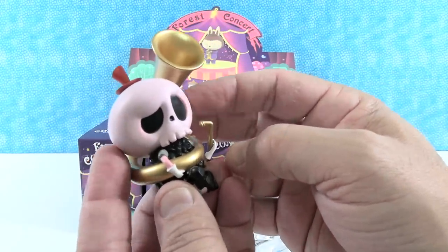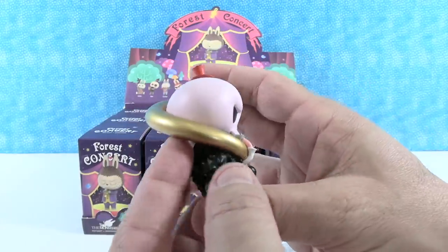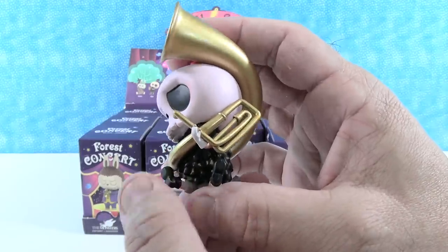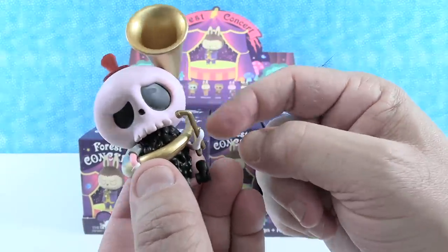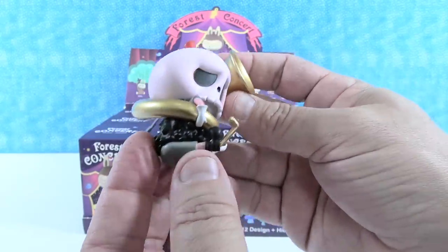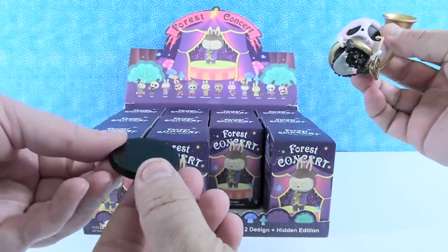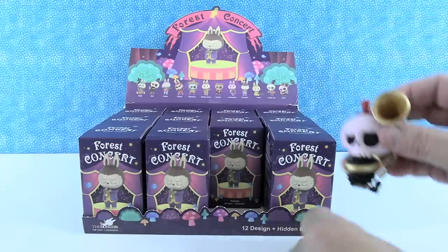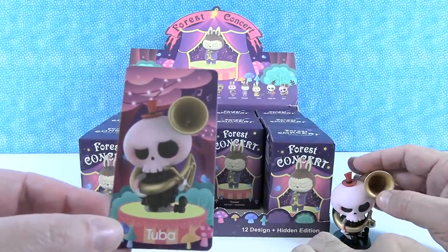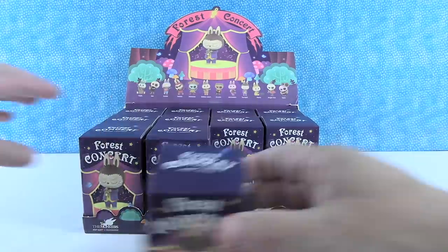We've got the little skull guy. I love his little hat. He's a cool pinkish color, but not solid pink — he's got different shades of pink within him. He has a crazy furry coat, which is awesome, and then the tuba wrapped all around him. He's sitting down with his little shoes. He comes with a little base to sit him on, and here is his card — tuba. These come with little collector cards.